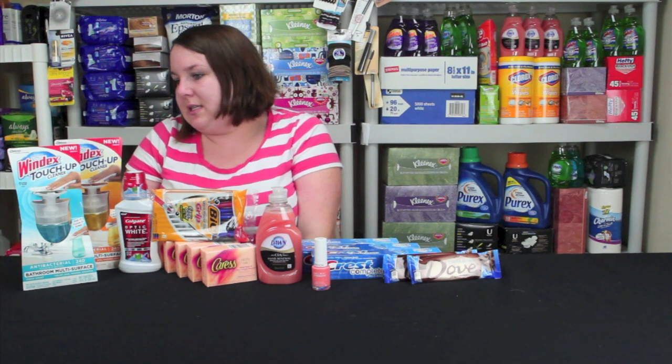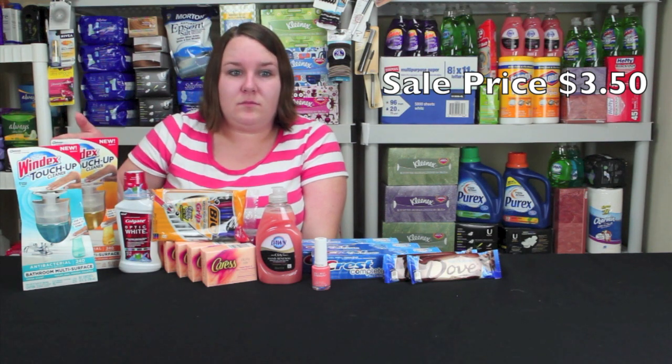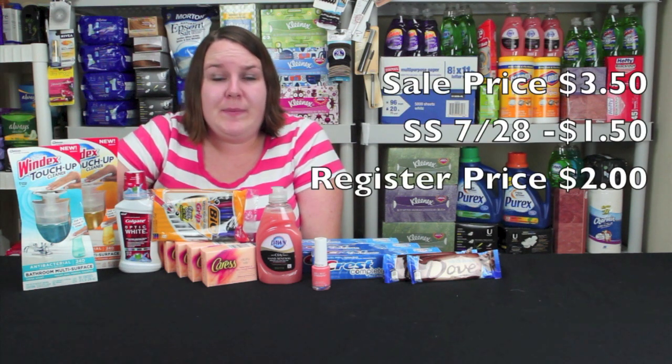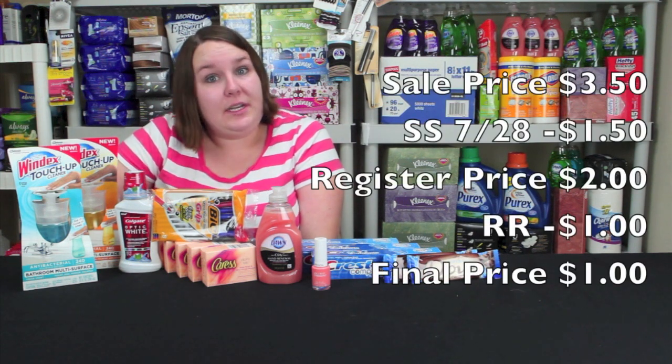Next we'll go to these Windex touch-up cleaners. I'm so excited we finally have a coupon and a really good deal for this — I've been wanting this for so long. These are on sale for $3.50 if you buy two, so two for $7. There's a $1.50 coupon from the SmartSource from July 28th, making it $2 at the register. Then you get $2 in register rewards divided by the two items, so it's really like a dollar in register rewards savings for each item — a dollar each. You may also have a buy one, get one free coupon from the SmartSource from July 28th, which makes it an even lower price.